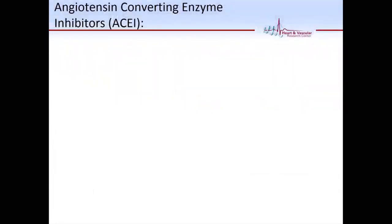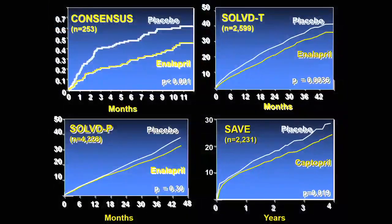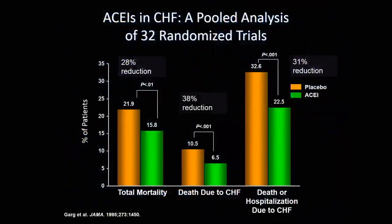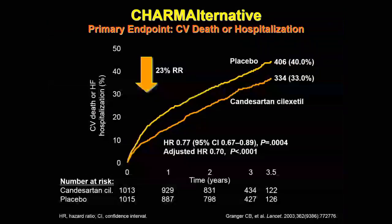ACE inhibitors — remember the trials: SAVE, SOLVD, CONSENSUS, and ATLAS, done at different times with different ACE inhibitors. It's a class effect, so whatever ACE inhibitor you use, it will work. Pooled analyses show benefit in total mortality and hospitalization. Angiotensin receptor blockers have less solid evidence than ACE inhibitors, but if someone is intolerant to ACE inhibitors due to cough or angioedema, you can use an ARB — similar benefits.